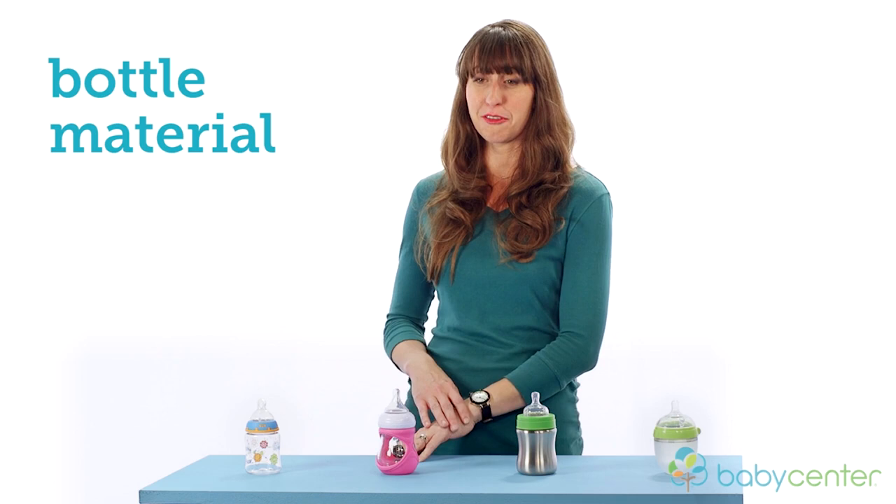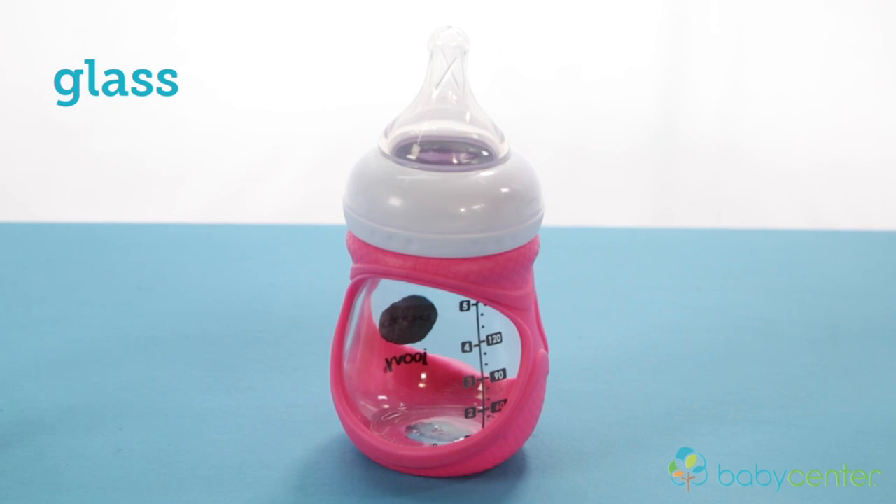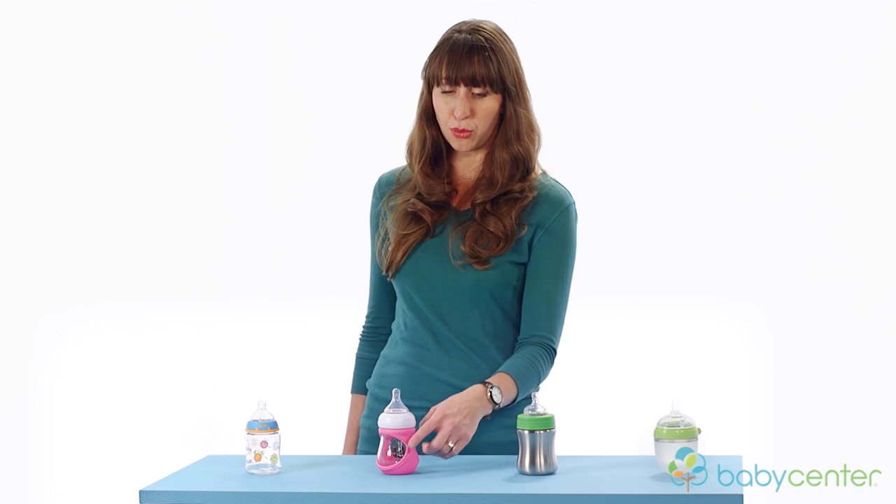Now that we know about nipples, let's talk about bottles. There are four major materials that baby bottles are made out of. Plastic is light and durable; however, it is porous, so you want to make sure that you clean it as soon as possible so that it doesn't get stinky. Glass bottles, though heavier than plastic, don't contain synthetic material. However, glass can break, so you want to make sure that you have a sleeve to help absorb any of that shock.